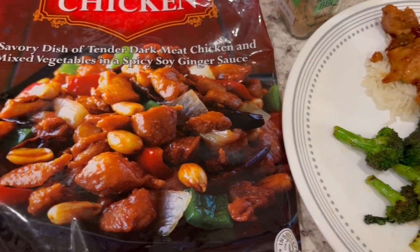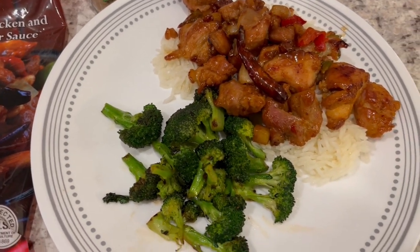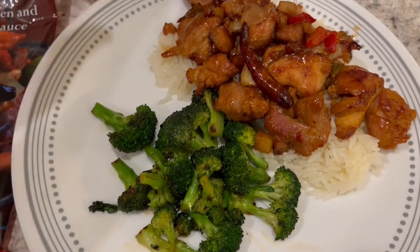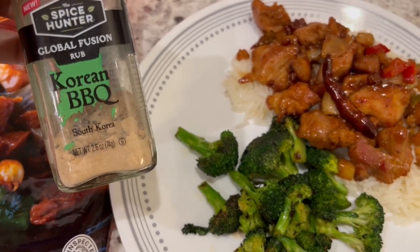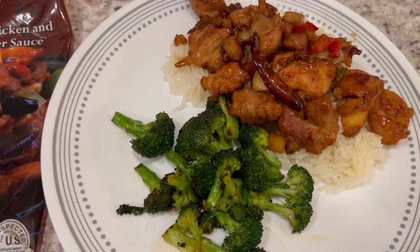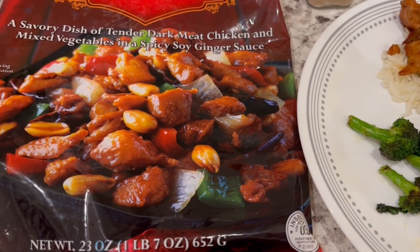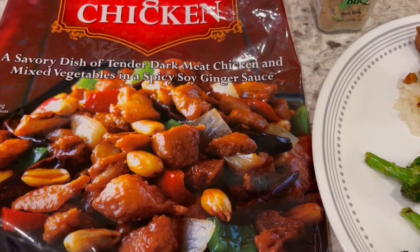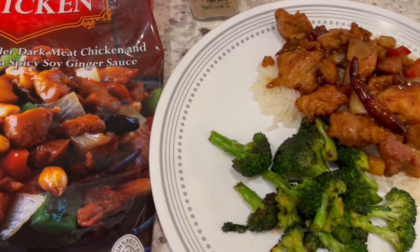I am serving the kung pao chicken over some jasmine rice, and I also stir-fried some fresh broccoli and added a Korean barbecue seasoning to it — it's very tasty — along with a little bit of sesame oil. It's an easy meal tonight. Today is the first day that Harrison has not had a fever in about four days, so I was able to put a little something together.